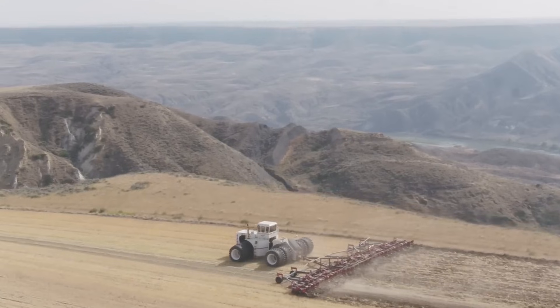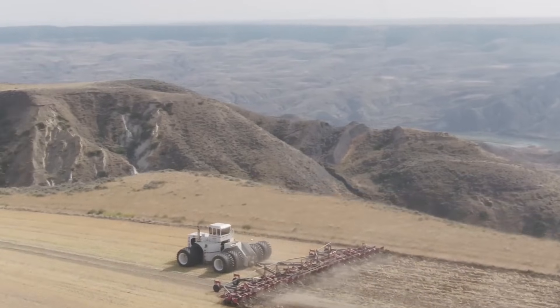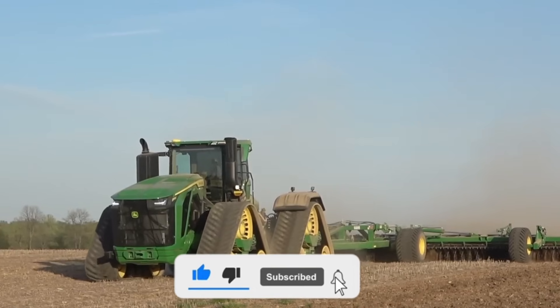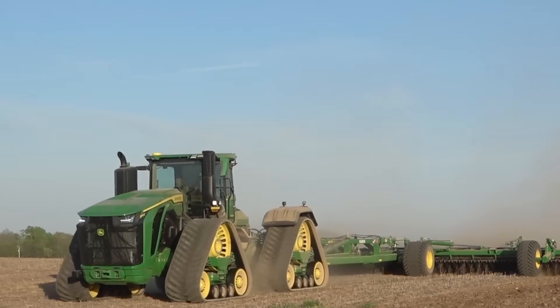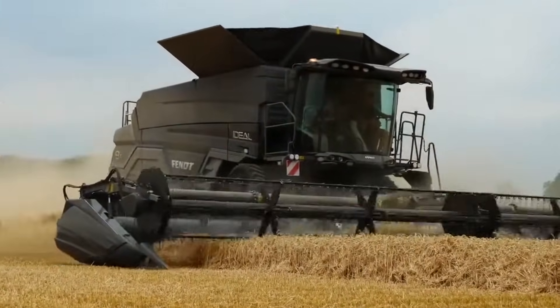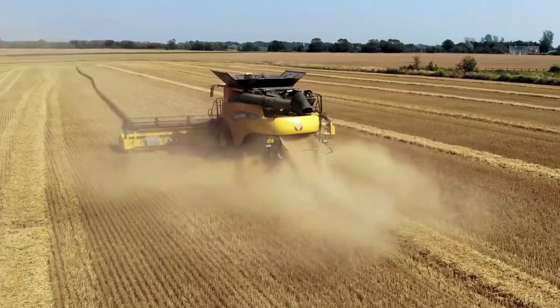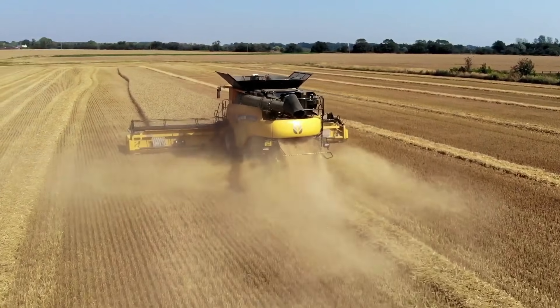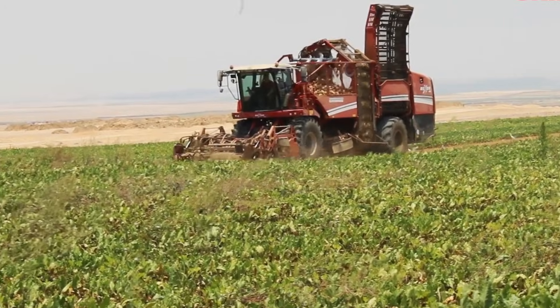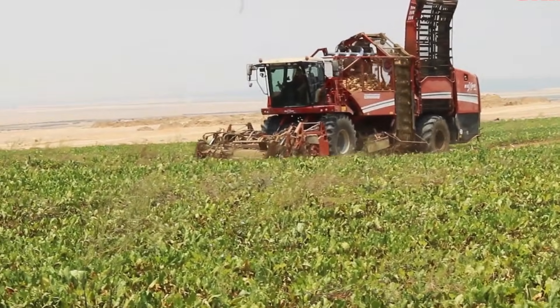In today's video, we're diving deep into the incredible world of modern agriculture, where machines aren't just helping farmers, they're completely transforming the way we grow food. From monstrous harvesters to futuristic robots, these machines prove that farming has entered a whole new era of technology and power. Here are 20 outrageous agriculture machines you must see.